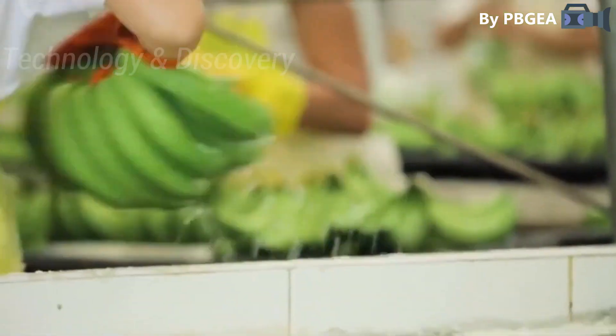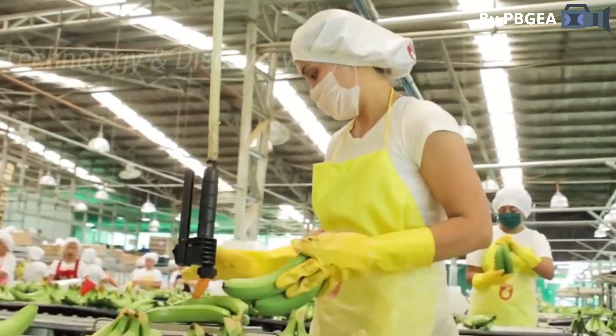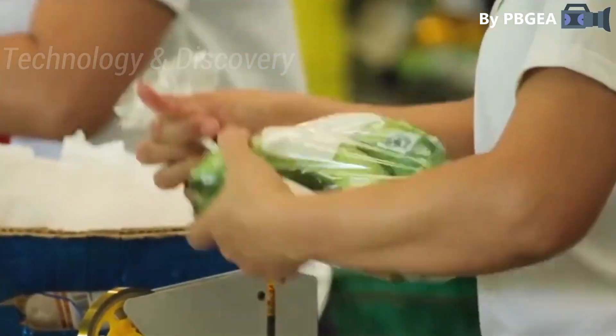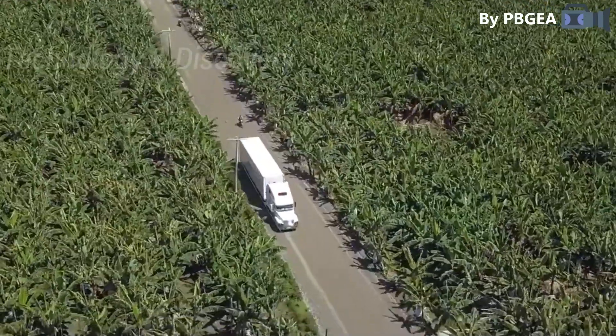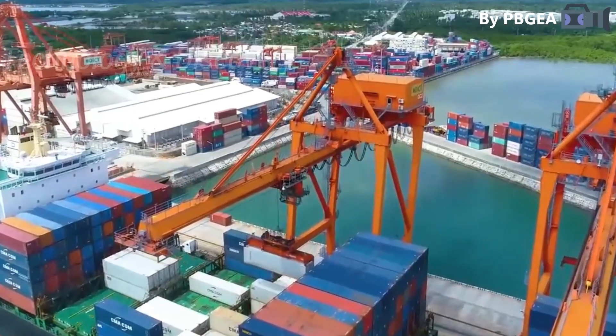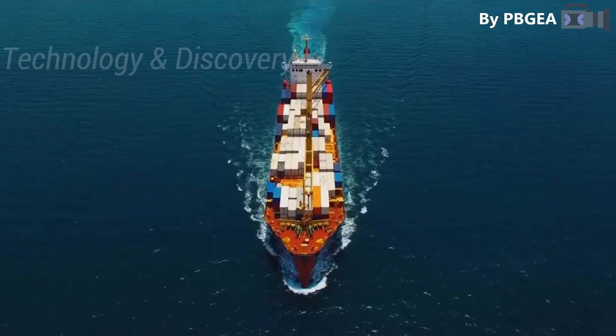These golden sweet fruits are loaded into climate-controlled shipping containers and sent to their final destinations to consumers worldwide, who enjoy the distinct sweet, custardy flavor of Philippines Cavendish.